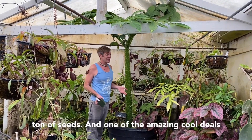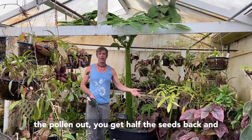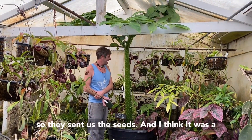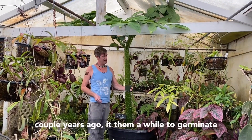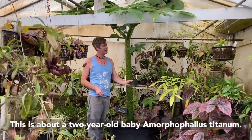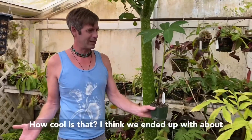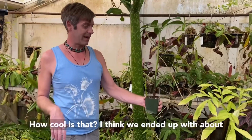They pollinated it and it made a whole ton of seeds. One of the amazing cool deals is when you do an arrangement like that, you send half the pollen out and you get half the seeds back. So they sent us the seeds — I think it was a couple years ago. It took them a while to germinate, so it's about a two-year-old baby Amorphophallus titanum. How cool is that? We ended up with about a hundred of them.